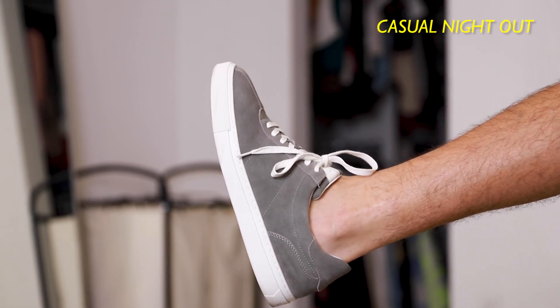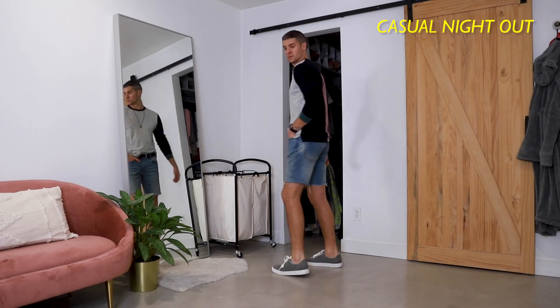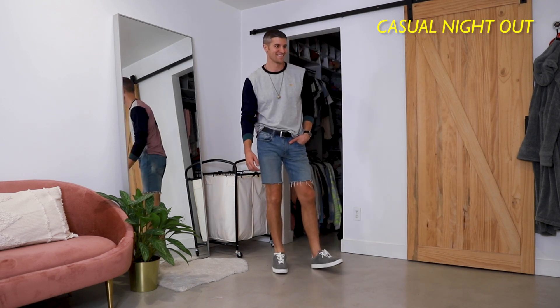A nice suede sneaker is comfortable, but also dressy enough that you're going to be able to go out to casual places and look good.